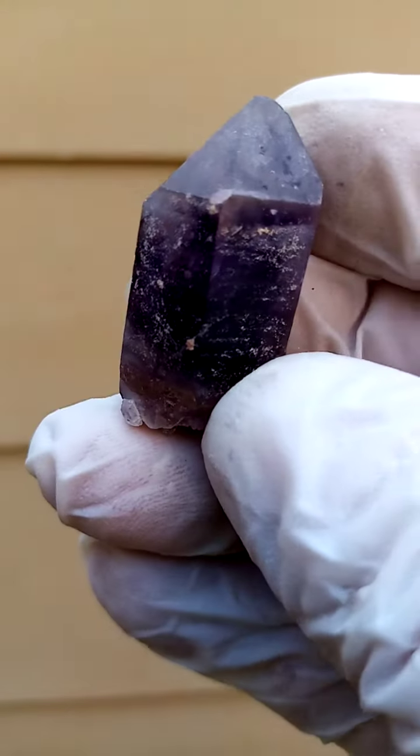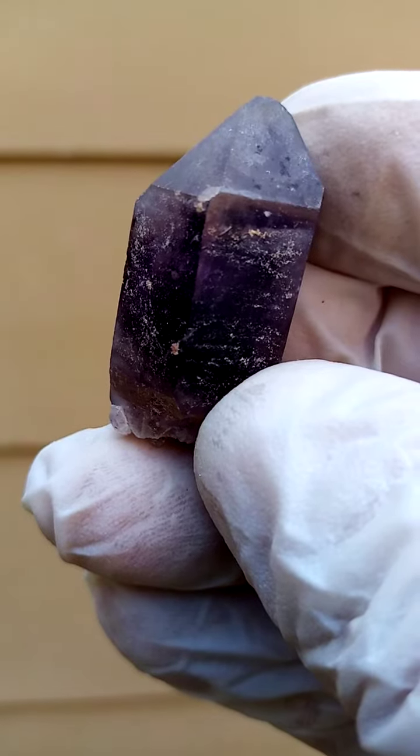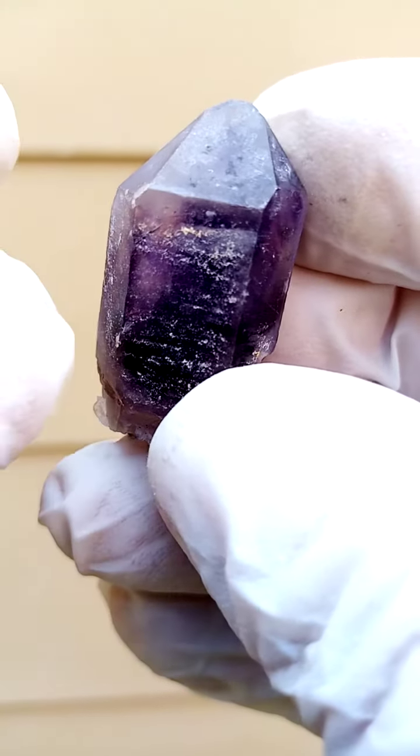Now with strong lighting you can actually see through these, but it needs to be very, very strong — they are intensely dark amethyst.